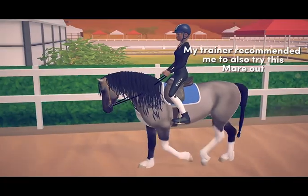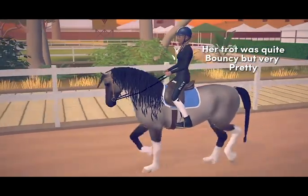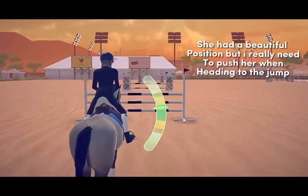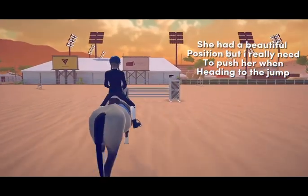My trainer recommended me to also try this mare out. Her trot was quite bouncy but very pretty, and her canter was very smooth and controlled. She had a beautiful position, but I really need to push her when heading to the jump.